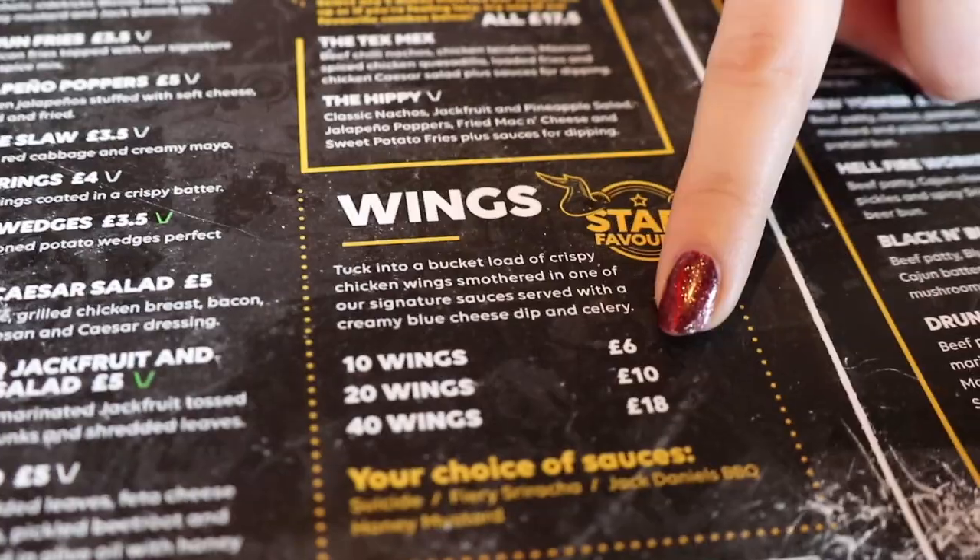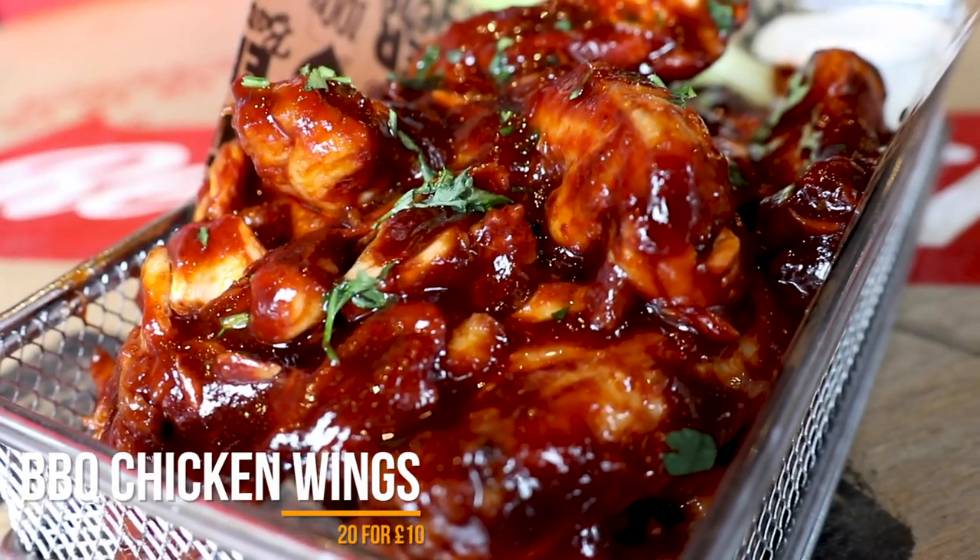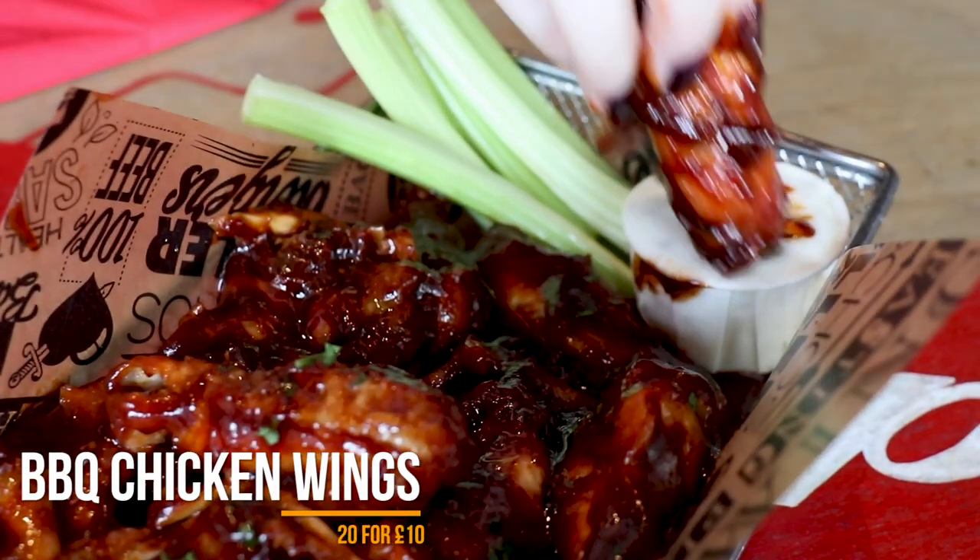So now we've come to Belushi's to try their chicken wings, which is only £10 for 20 wings — which is amazing. We've gone for the Jack Daniels BBQ sauce, but you can also get Harry Sriracha, Suicide, or Honey Mustard as well. There are five different Belushi's all over London, so check out where your nearest one is and you're never going to be too far away from some of their amazing wings.